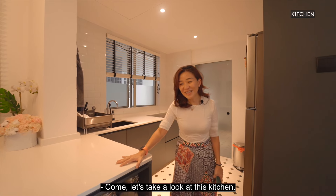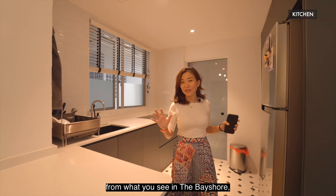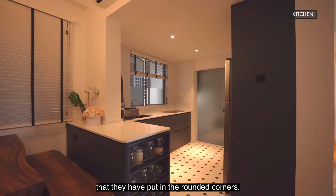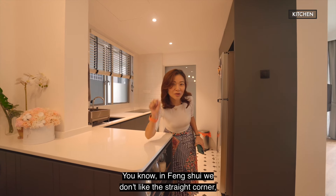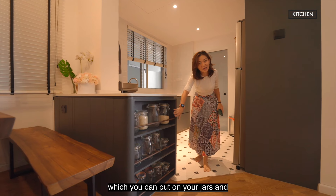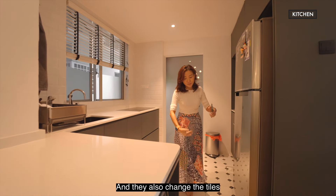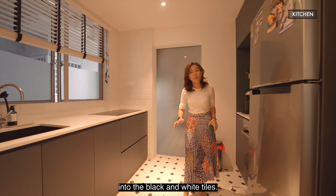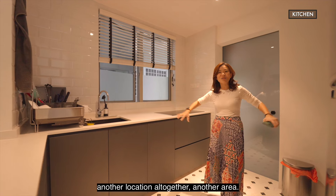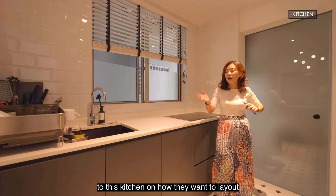Let's take a look at this kitchen. This kitchen is actually very different from what you typically see in Bayshore, because the owner hacked off the whole kitchen. Look at the little details they put in — the rounded corners. In feng shui, we don't like sharp corners, so they went with rounded ones. They also put a lot of storage space for jars and pantry items. And they changed the tiles to black and white, which gives the space a whole different feel — almost like another location altogether.